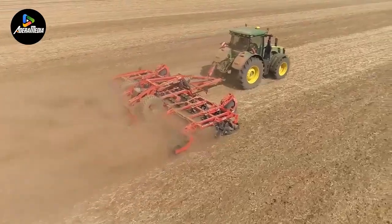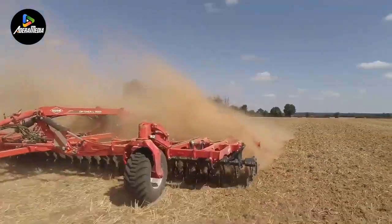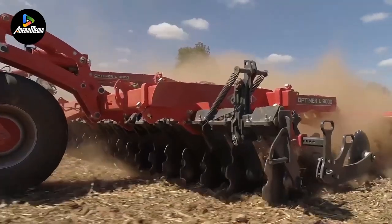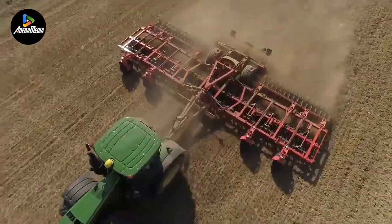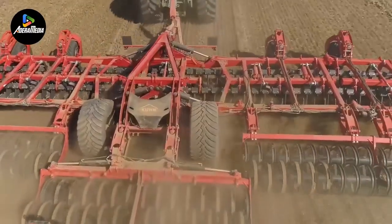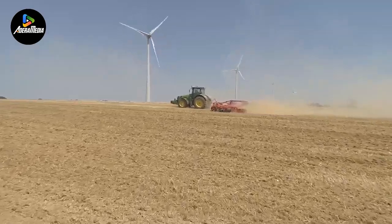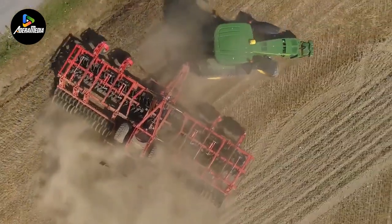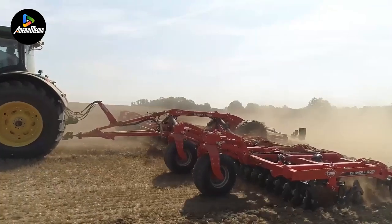Presenting the Kuhn Optimar L9000-12000, a series of independent disc cultivators renowned for their versatility in shallow stubble cultivation and seedbed preparation, facilitated by their 510mm diameter discs. These machines offer an impressive working width ranging from 9 to 12 meters, enabling work outputs of up to 20 hours. Noteworthy features include their consistent ground-following capability, ample underbed clearance for effective operation in the presence of residues, and user-friendly adjustments. Powered by an engine with a robust traction capacity ranging from 270 to 480 horsepower.